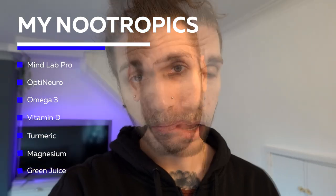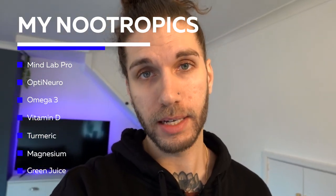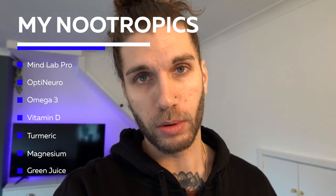And that includes MindLab Pro, OptiNeuro, Omega-3, Vitamin D, Turmeric, and Magnesium. And then some green juice and Heal just to kind of balance out the micronutrients and things like that.